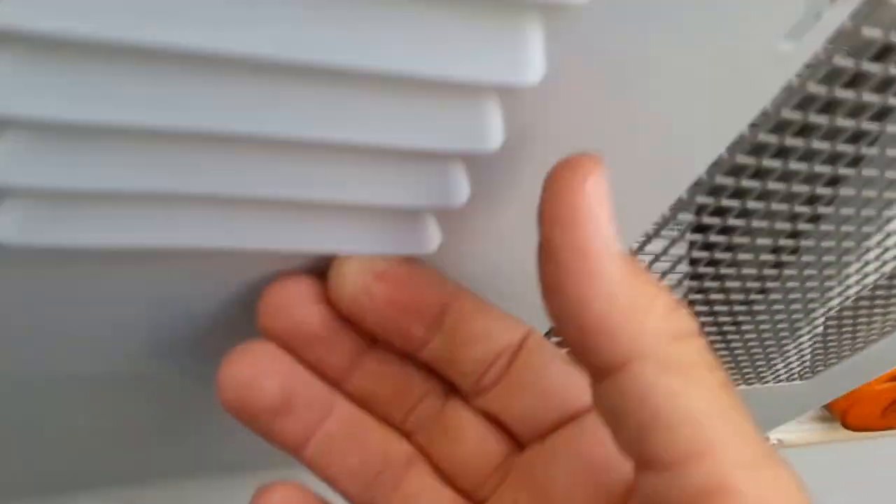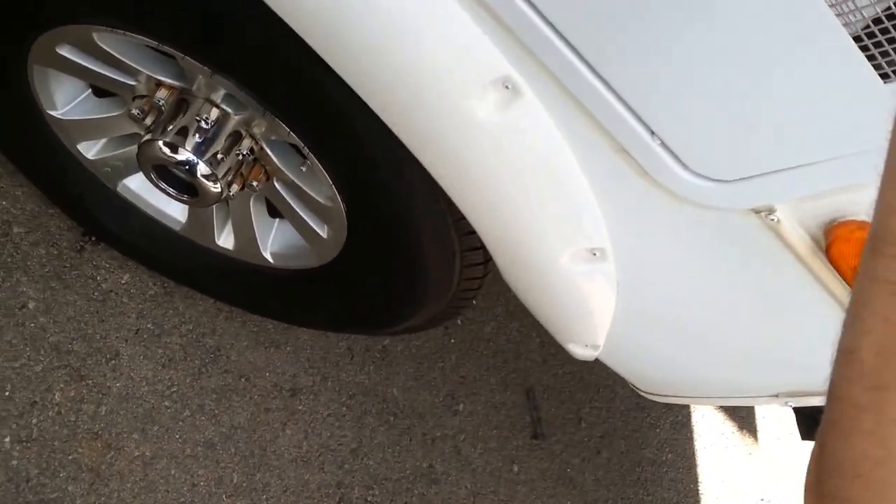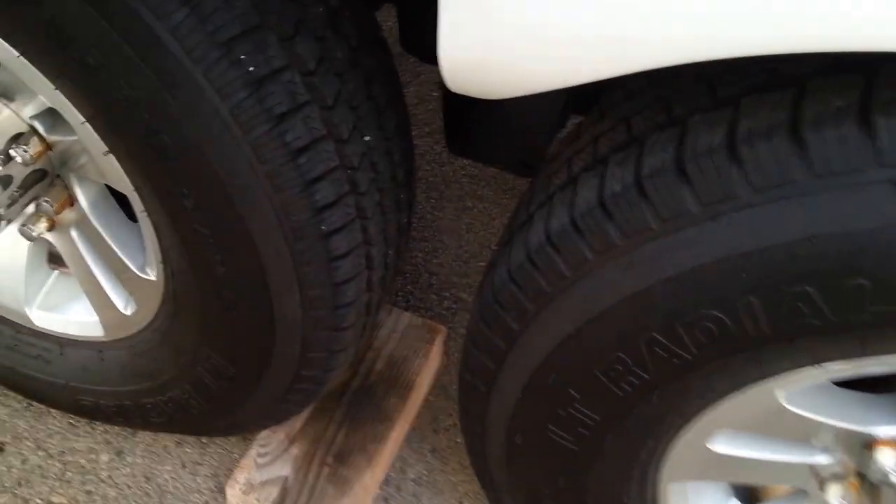Big water heater — I thought it was probably a 12-gallon, but let me verify. It's a 10-gallon. Very nice. Fat tires.